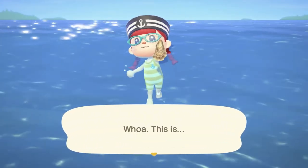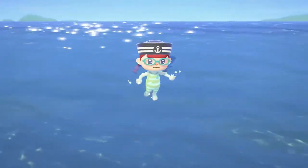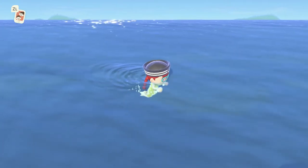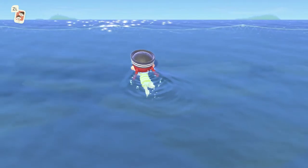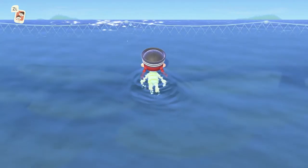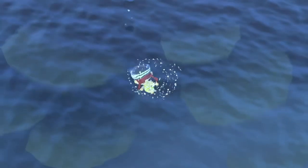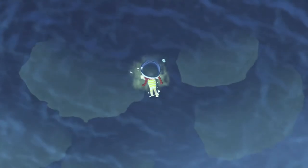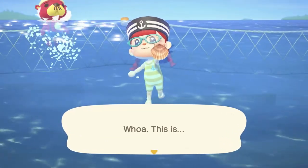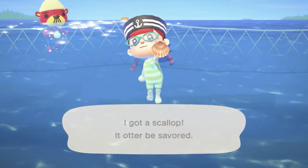That looks like a scallop — I got an oyster, it's a little shellfish. In New Leaf you actually saw the shadow and bubbles before diving because it didn't have this camera angle thing. Oh, is that a scallop? I got a scallop — it ought to be savored. And that's Pascal over there.